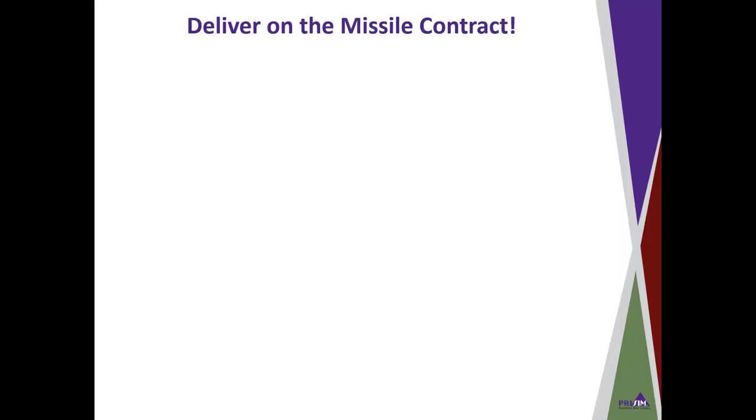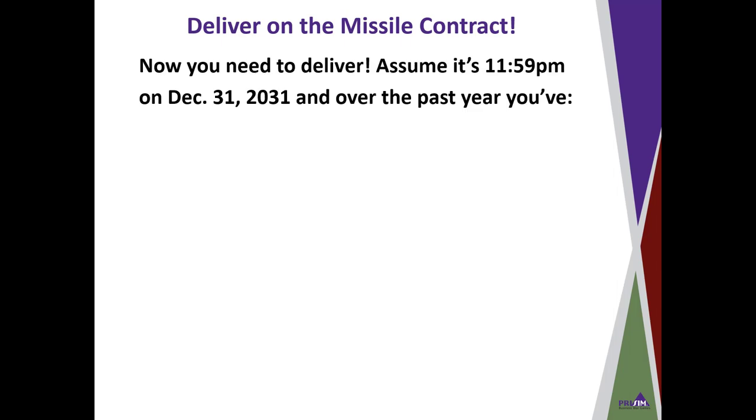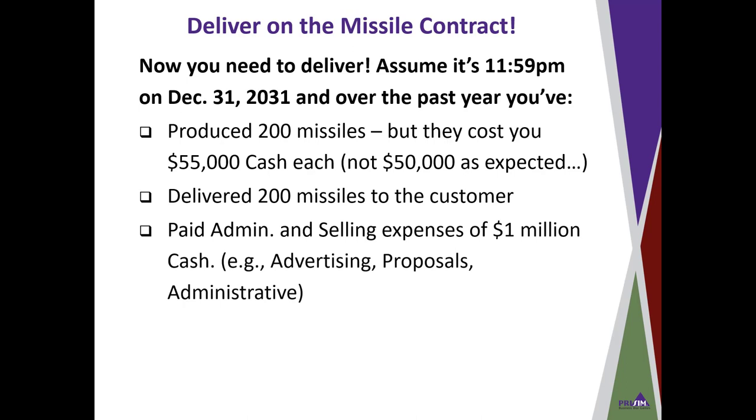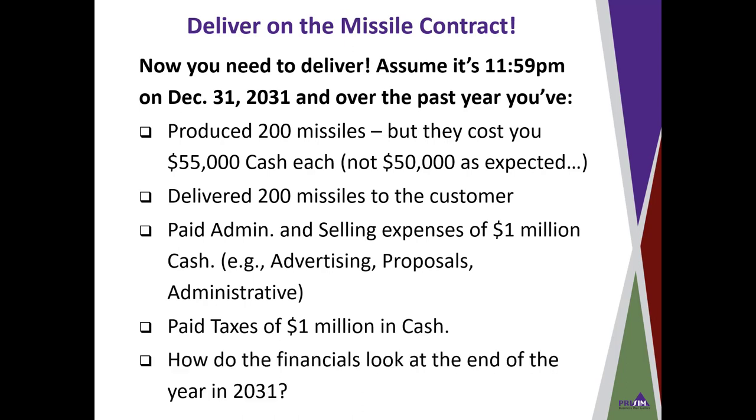Now we need to actually deliver on the missile contract. Let's assume it's 11:59 p.m. on December 31st of 2031. Over the past year, we've produced the 200 missiles, but unfortunately they cost us $55,000 in cash each to build them — not $50,000 as expected. We did deliver the 200 missiles to the customer. We also paid administrative and selling expenses of $1 million in cash to cover advertising, proposal work, and administrative costs. And we paid taxes of $1 million in cash.